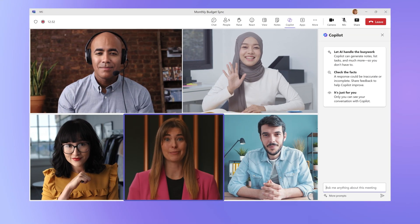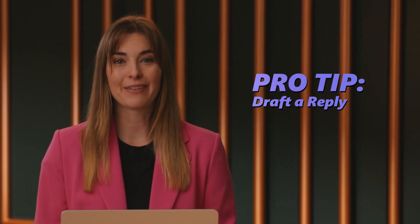Copilot makes every meeting more efficient and helps you be present for the discussion, so you can really be in the meeting when you need to be and catch up with Copilot when you don't. And finally, your pro tip: after the meeting, you can use Microsoft Copilot to summarize the meeting and draft a recap for the team. Now that's impressive.